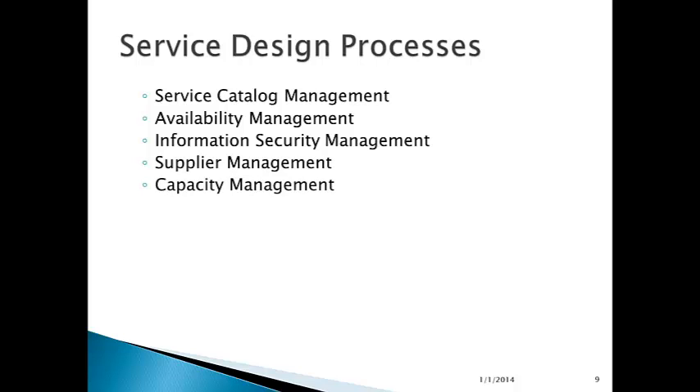Supplier management and capacity management — ensuring that you have enough IT capacity, including staff and facilities to provide the services. And service continuity management, which is different from availability management. Availability management is making sure the service is there when you need it; continuity management means continual provision of the service regardless of disasters or other business interruptions.